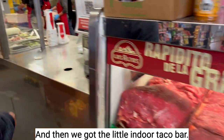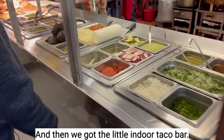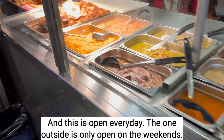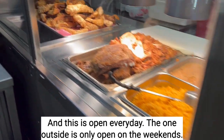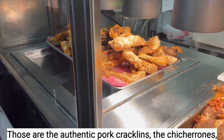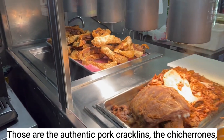And then we got the little indoor taco bar. This is open every day — the one outside is only open on the weekends. These look like fried ribeye steaks. Those are the authentic pork cracklins, the chicharrones.